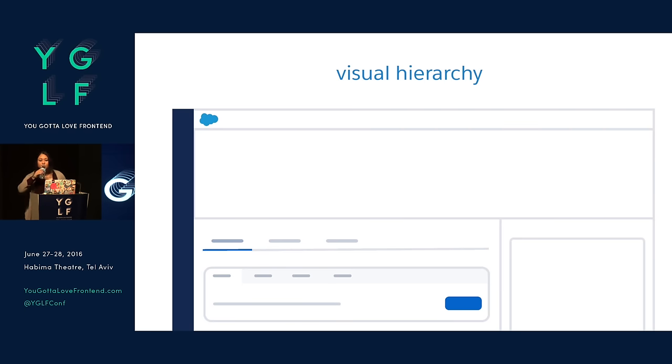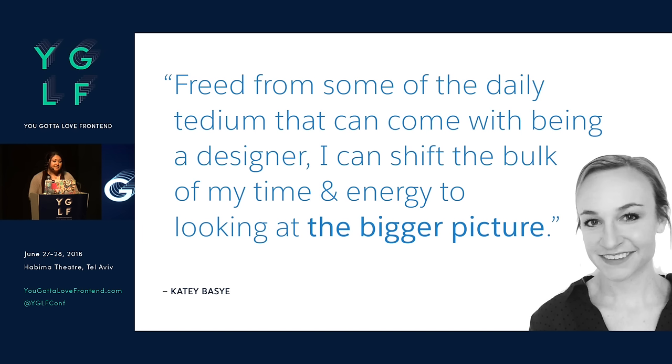By having this documentation, we found that it's really awesome for when we hire new designers — they can get on board very quickly. Katie Basie, a designer that joined our Sales Cloud team, wrote a Medium post about how design systems helped her on-board quickly and hit the ground running as an interaction designer. She said: 'Freed from some of the daily tedium that can come with being a designer, I can shift the bulk of my time and energy to looking at the bigger picture.'